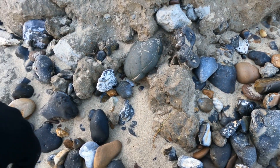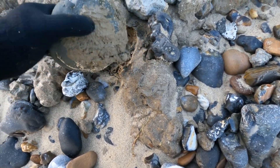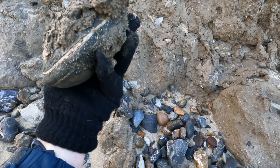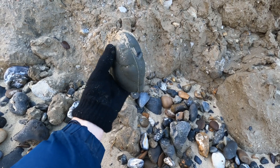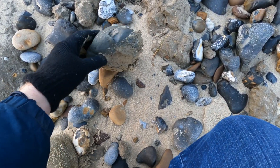Oh there's something in there — look at this! That is a Hildoceras bloody ammonite keel.